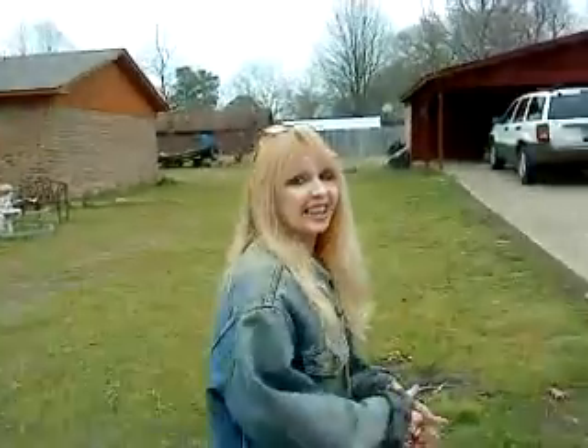My mom used to do that. She loved working in the garden and growing flowers. She always had tomato plants, pepper plants, all that kind of good stuff.